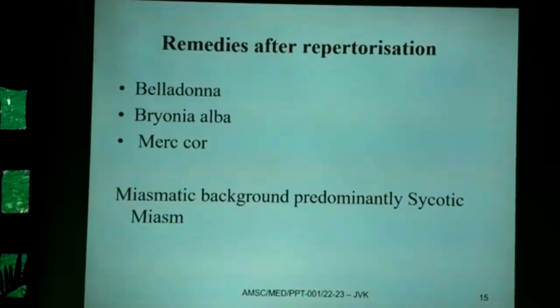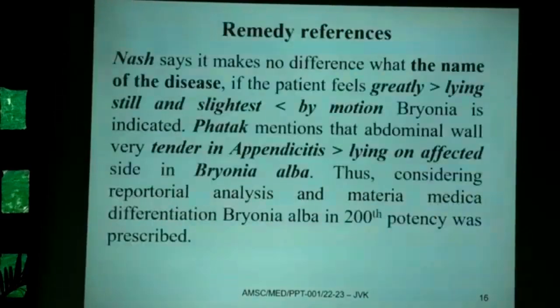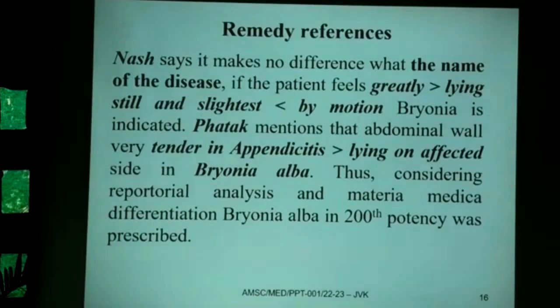Considering the inflammation, collection of fluid, and lymphadenitis pointing to the psycotic miasm, the remedy references were consulted. Nash mentions that regardless of the disease name, if the patient feels greatly better lying still with the slightest aggravation by motion, Bryonia is indicated. Dr. Fartak mentions that the abdominal wall tenderness in appendicitis better by lying on the affected side is characteristic of Bryonia alba.